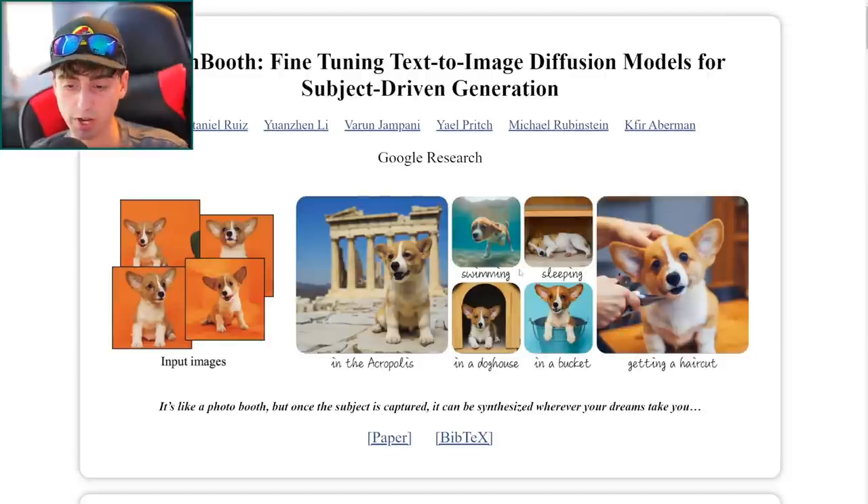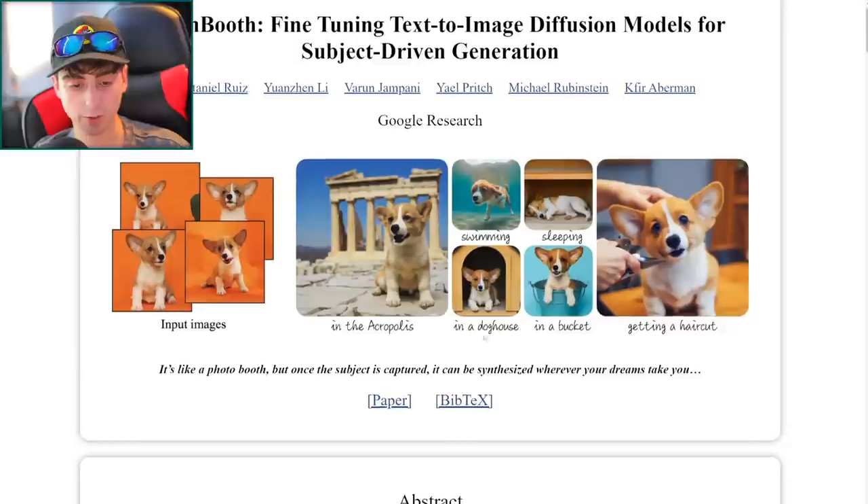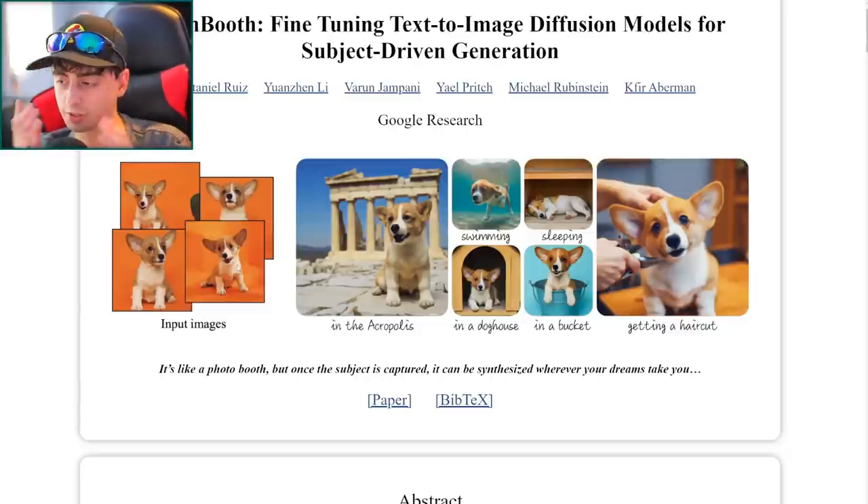There are other examples too — the dog swimming around, which came out quite well, though the image is small and one back leg may be missing. There's also the dog inside a doghouse, which came out really fantastic. What's impressive is how consistent the model is with the dog's appearance — the stripe on his face that goes slightly to the right is noticeable and preserved across pretty much all of these generated images.